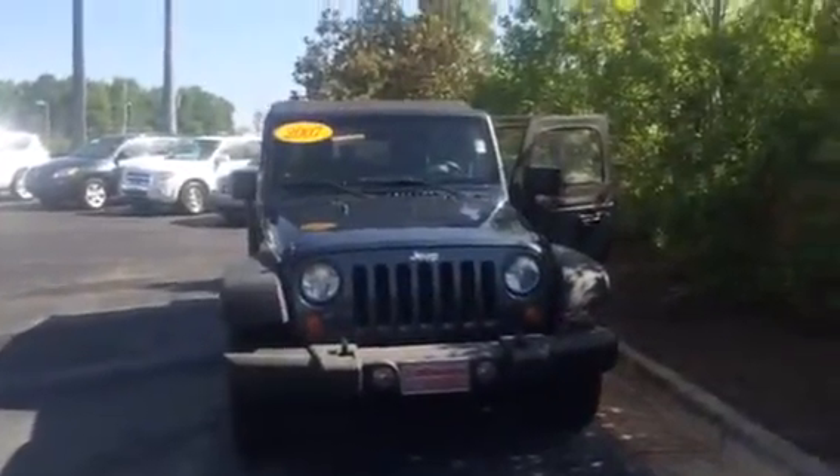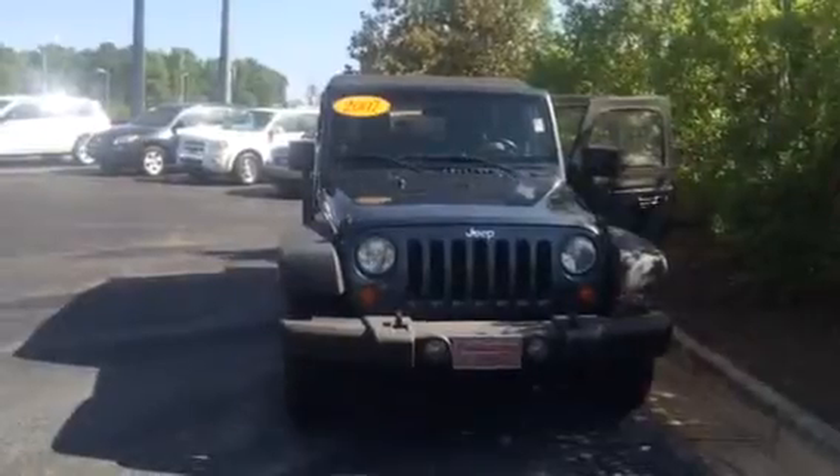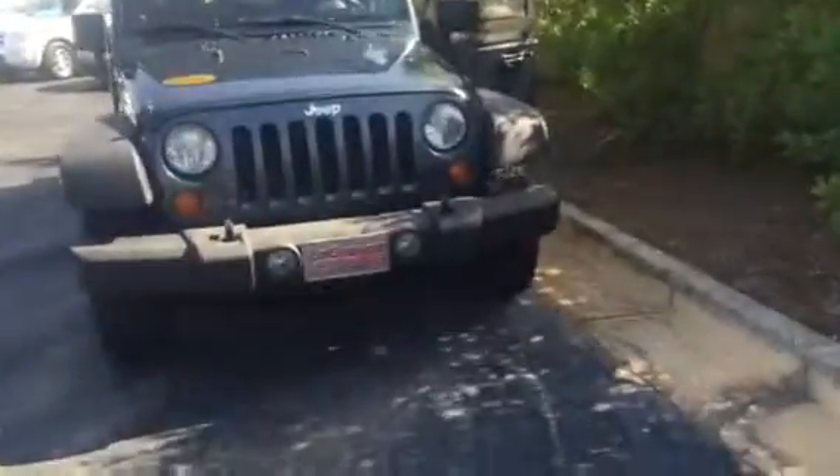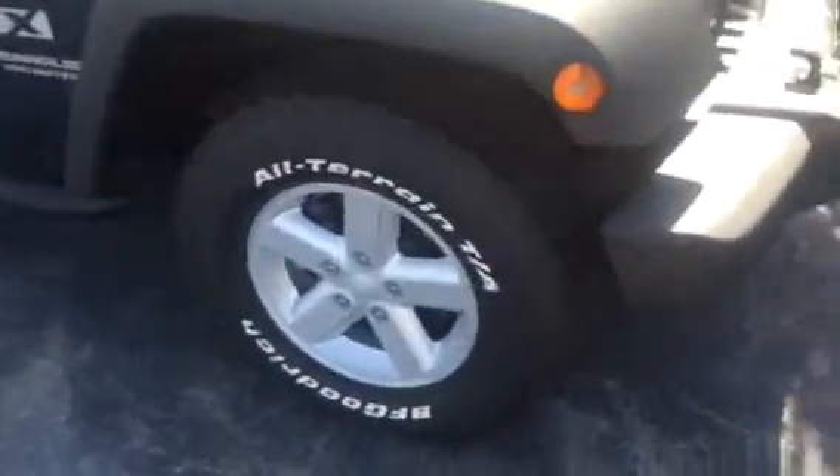Hello, this is Wanda with La Grange Toyota doing a short walk around on the 2007 Jeep Wrangler X Unlimited. This vehicle is equipped with your five limbs, your 16-inch alloy wheels and tires. It is a four-door soft top.